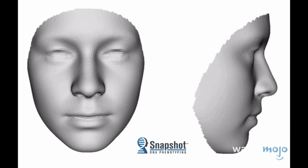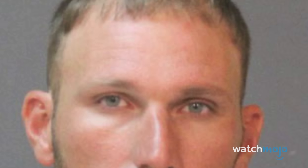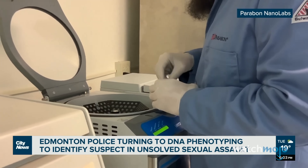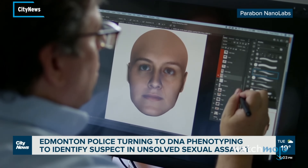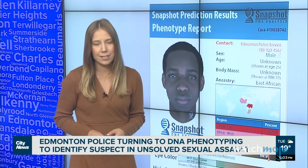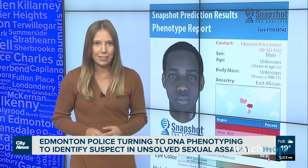In 2017, a profile produced by DNA Phenotyping brought Sierra Bozegard's killer to justice after the case had been cold since 2009. The practice is not without controversy, however. Parabon's scientific methods have not been peer-reviewed. Police in Edmonton, Canada apologized when the sketch they released led to accusations of racial profiling. Edmonton police noted that the photo is not an exact replica of the suspect's appearance, instead a scientific approximation they hoped would generate new leads.